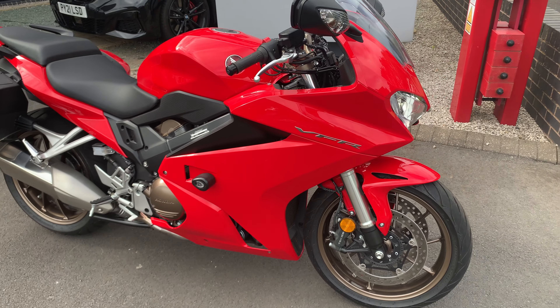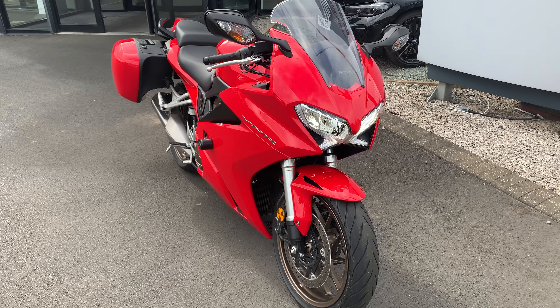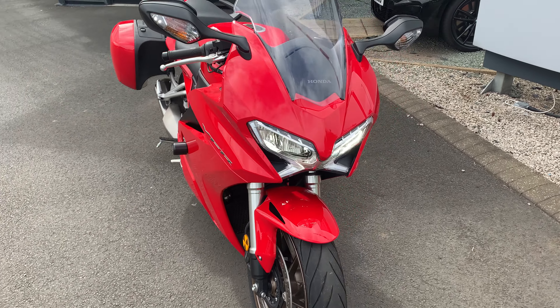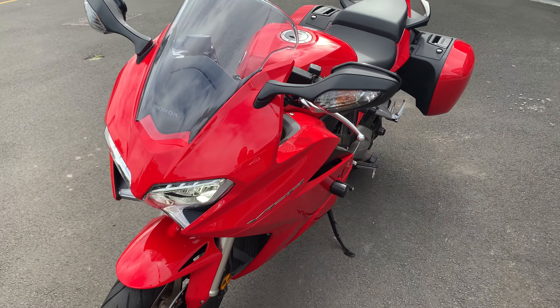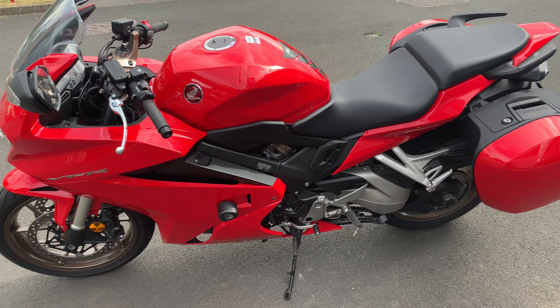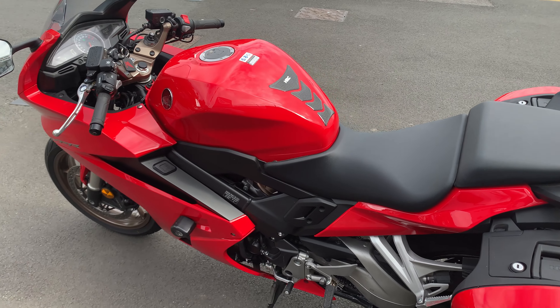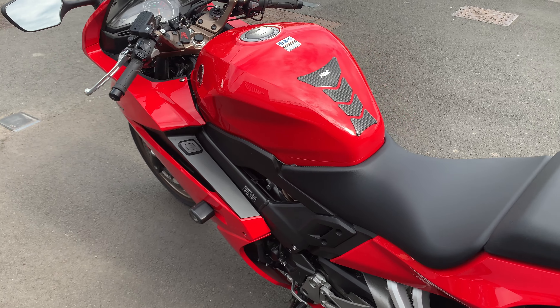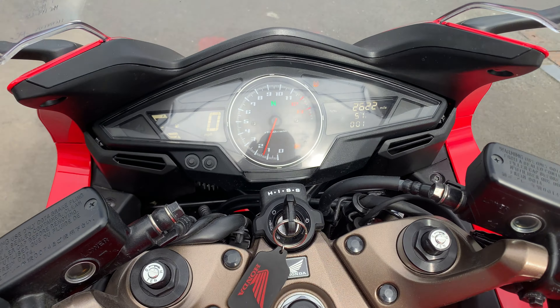Really, really nice bike — quite rare now, they don't do these ones anymore. So if you're looking for a bike to go on holiday with, a touring machine, or someone just to have a whiz around the Lake District on, this is the one. The bike also has a main stand and heated grips, 2,622 miles.